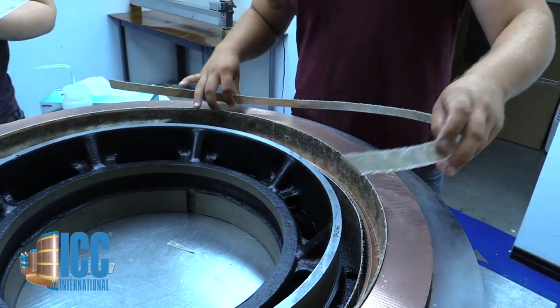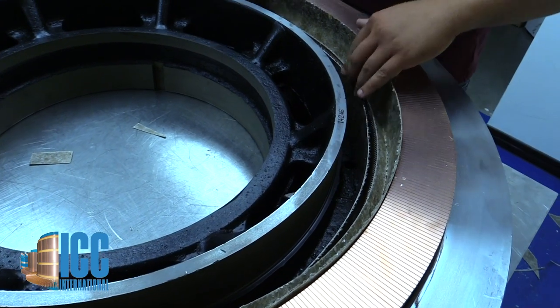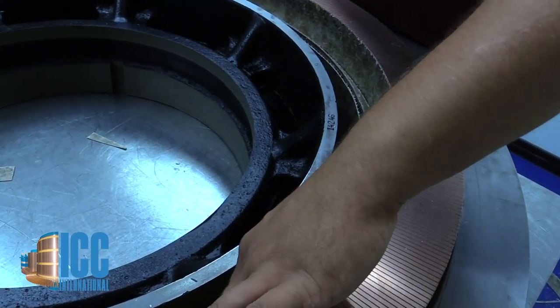As one of the most maintenance-intensive parts of the DC motor, ICC believes in making the commutator better. We know what to look for and we focus R&D efforts accordingly.